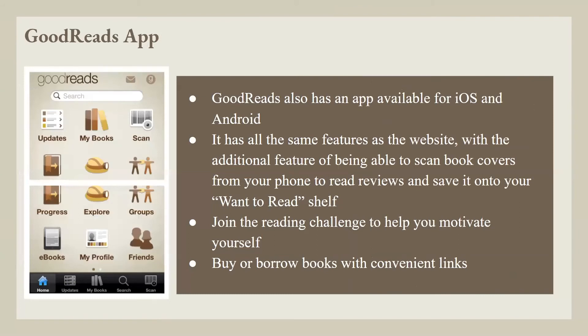Goodreads also has an app available for iOS and Android. It has all the same features as the website, with the additional feature of being able to scan book covers from your phone to read reviews and save them onto your 'Want to Read' shelf. You can join the reading challenge to help motivate yourself, and buy or borrow books with convenient links.